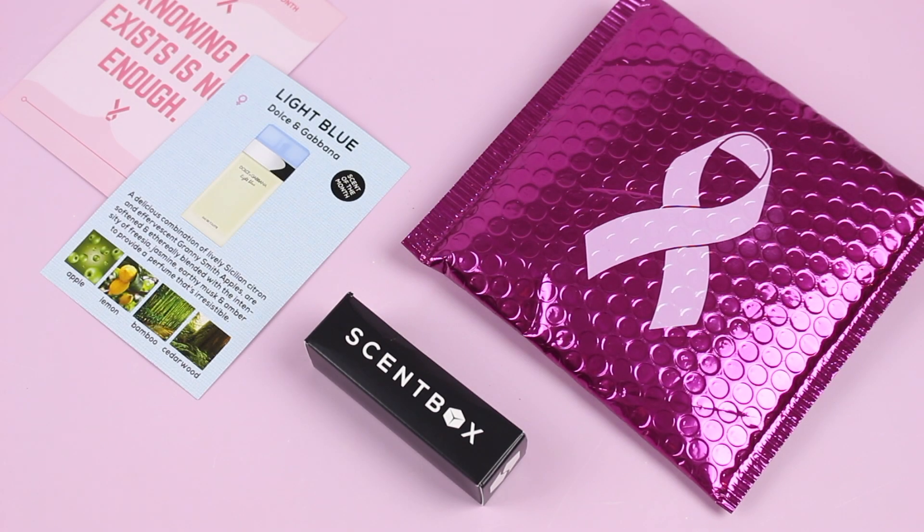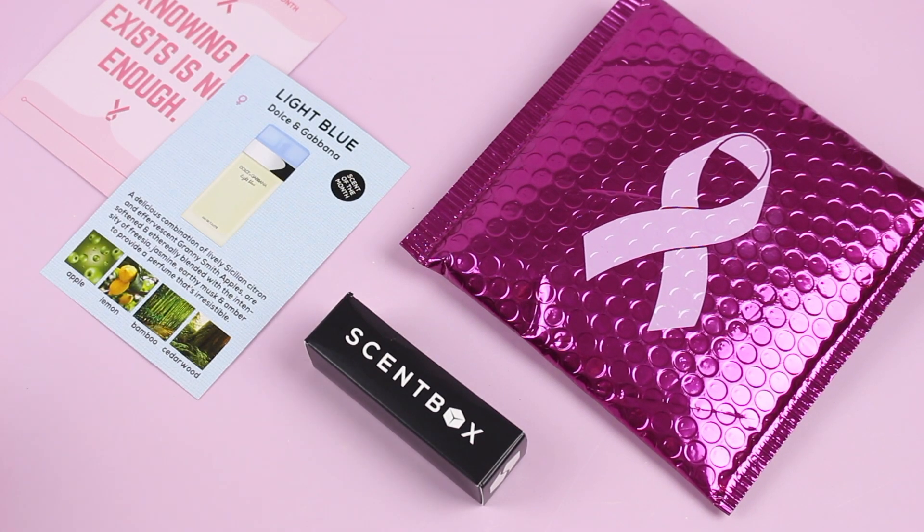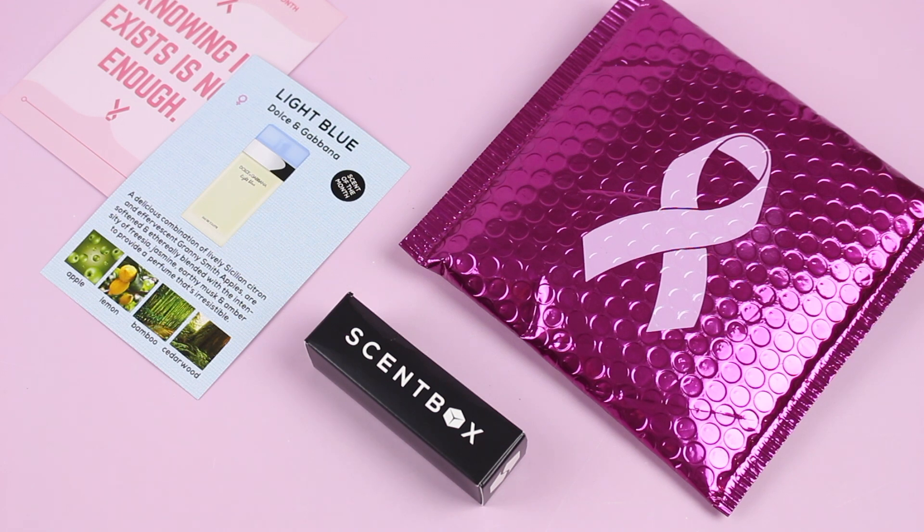Hi everyone, welcome back to my channel. Sarah from Year of Boxes. Today we're having a look at my October 2019 scent box. When it comes to fragrance subscription boxes, this is my favorite. I'm going to tell you guys why — there's a definite reason why this one stands out when compared to all the others.